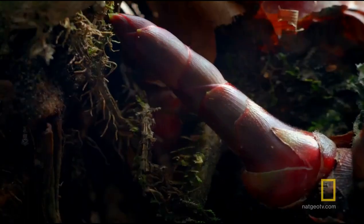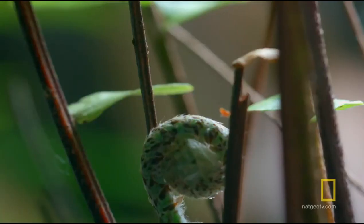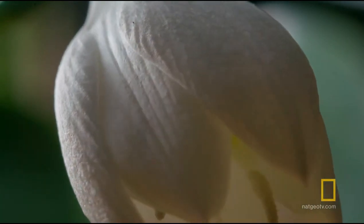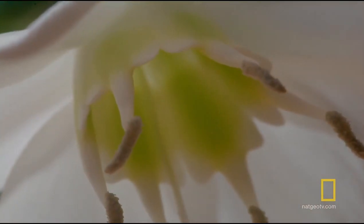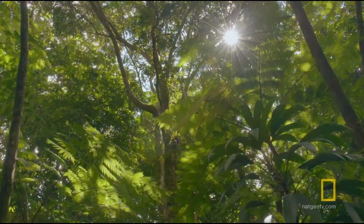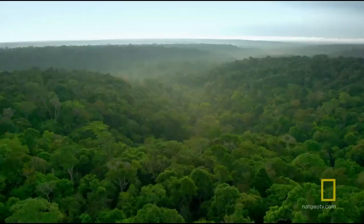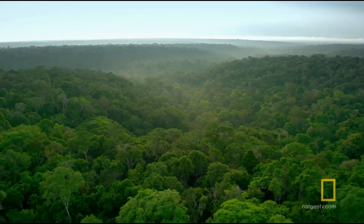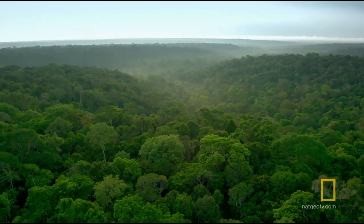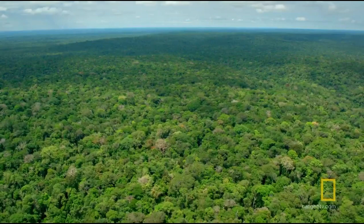As the plants and trees grow, they turn carbon dioxide into oxygen. One single tree can produce enough oxygen to support two people. And the Amazon rainforest is ten times the size of Texas.